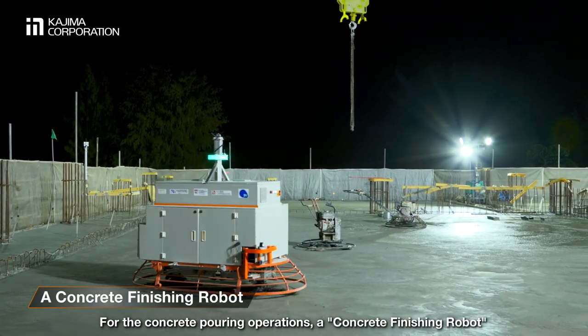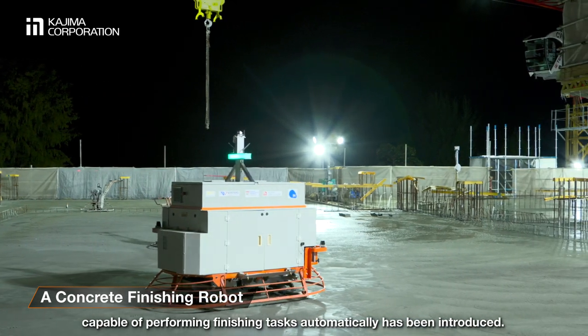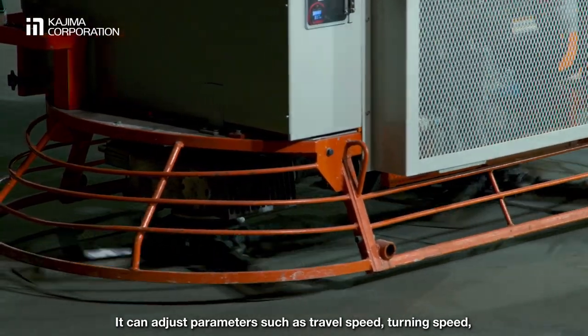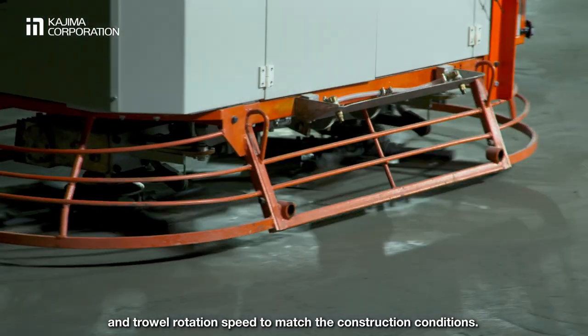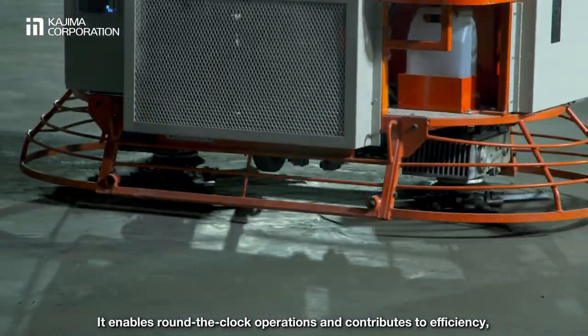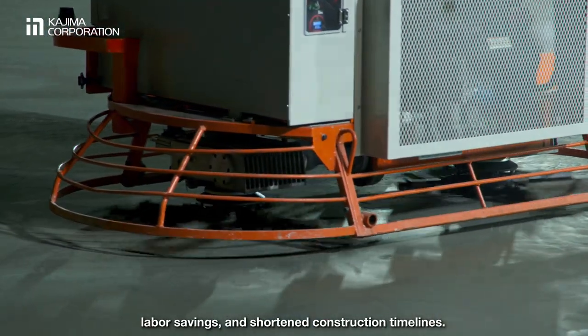For the concrete-pouring operations, a concrete-finishing robot capable of performing finishing tasks automatically has been introduced. It can adjust parameters such as travel speed, turning speed, and trowel rotation speed to match the construction conditions. It enables round-the-clock operations and contributes to efficiency, labour savings, and shortened construction timelines.